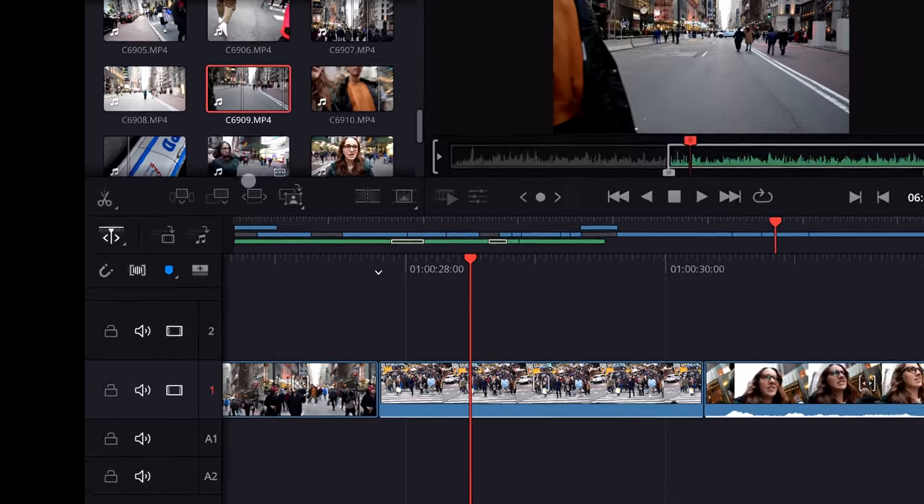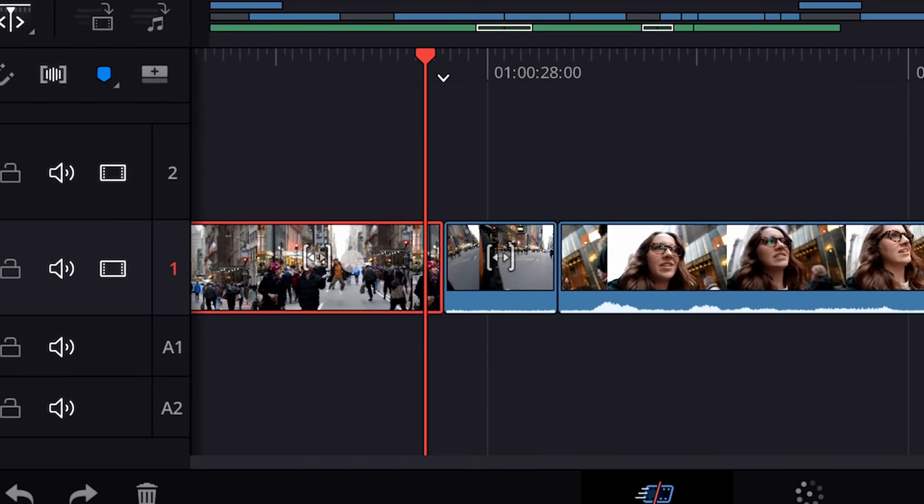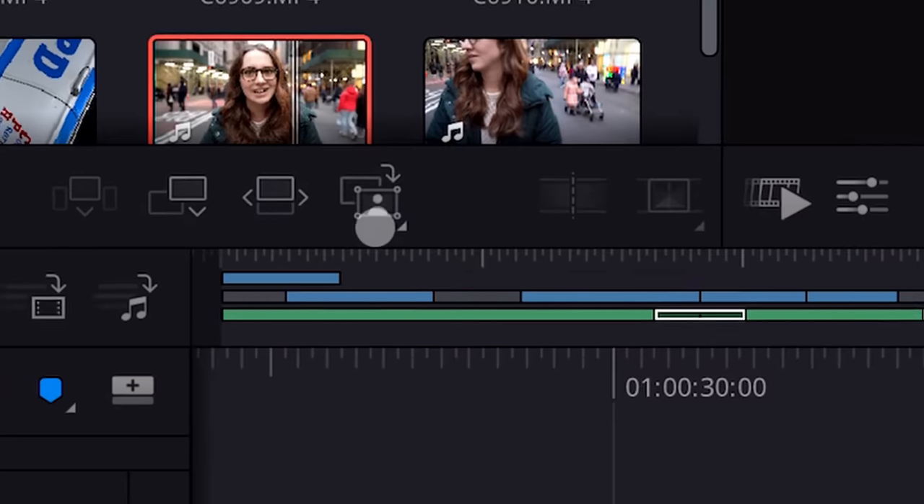The third icon is Ripple Overwrite. This is going to replace the entire clip in your timeline that your playhead is over with the clip you have selected. So it replaced the entire clip, but kept the two clips to the left and right of it in the same places.